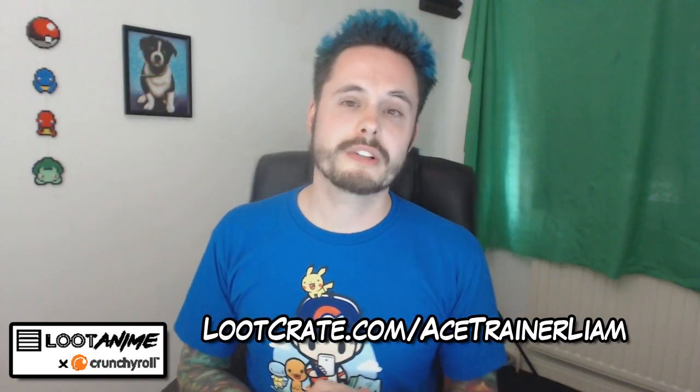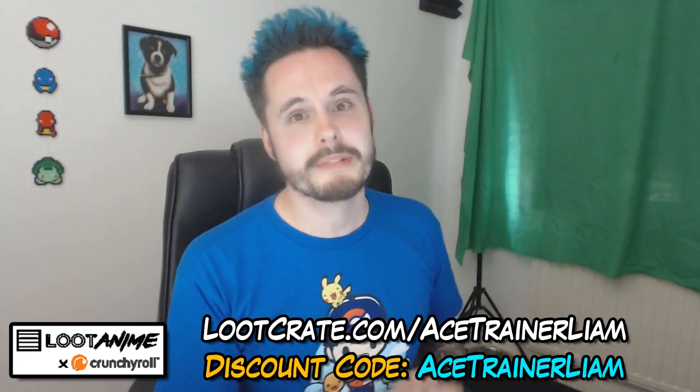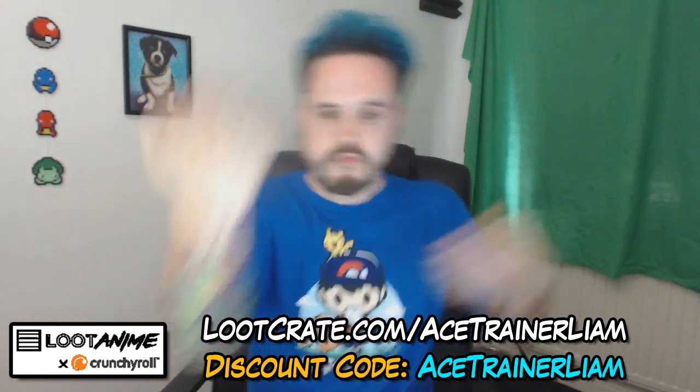If you head over to LootCrate.com forward slash AceTrainerLim and use the discount code AceTrainerLim, you'll get 10% off your first crate. But without further ado, let's have a look at what I threw all over the floor.